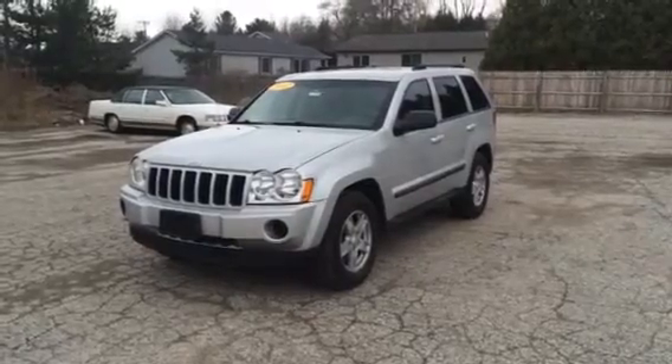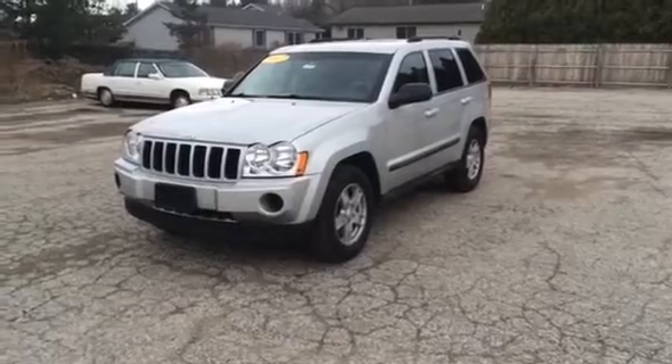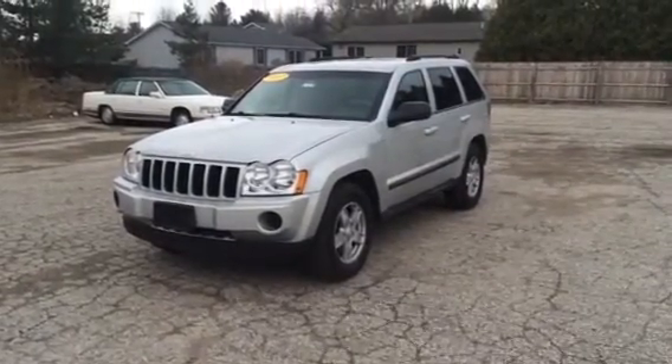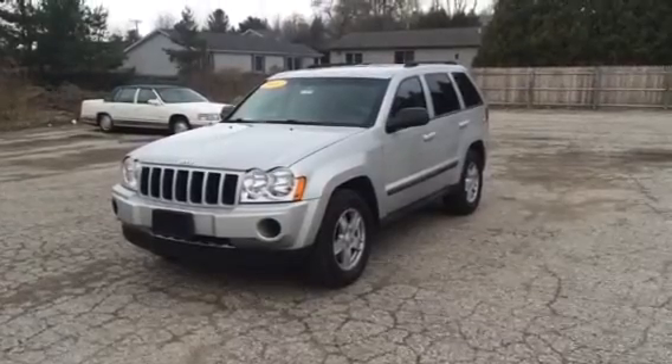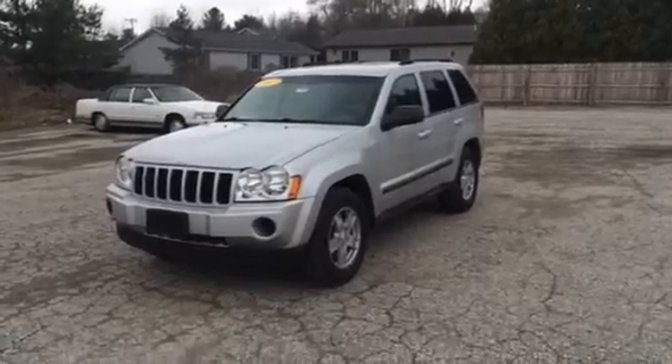Hey there, Albert from Schaefer Chevrolet in Pink County, Michigan. Going to do a walk around on our 2007 Jeep Grand Cherokee Laredo — walk around the inside, see what the body looks like, look for scratches and rust. Also going to look on the inside, look at a few features, and just a general walk around on the vehicle.